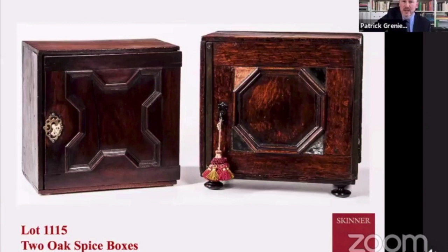Here we have two wonderful boxes that are part of one lot. The one on the right is particularly wonderful. Despite missing one triangular mirror on the front door panel, it does have a key and lock. Inside is a wonderful series of drawers with little drawer pulls. Most notably, it sits on small ball feet. These boxes typically in the 17th century would house spices, which were very valuable, so they would be kept under lock and key.